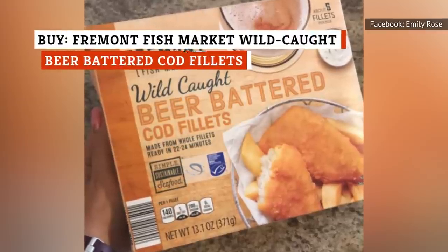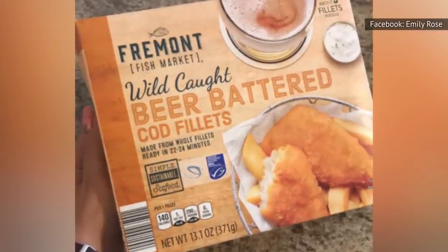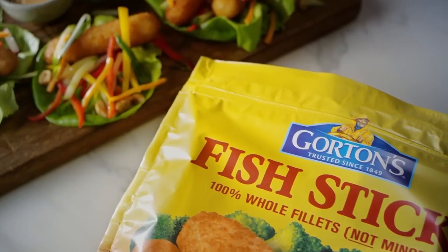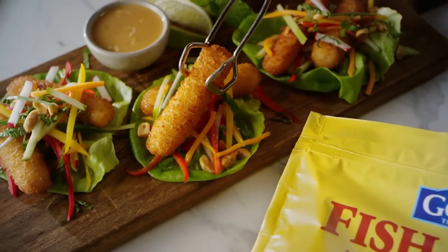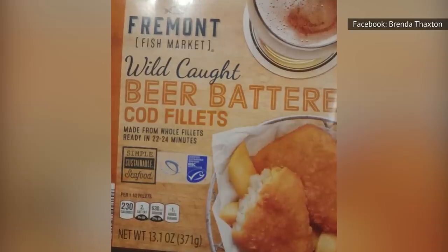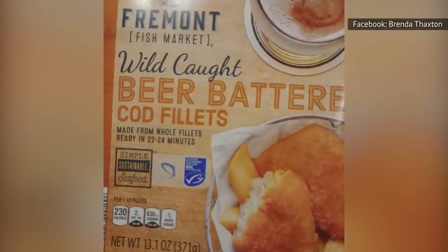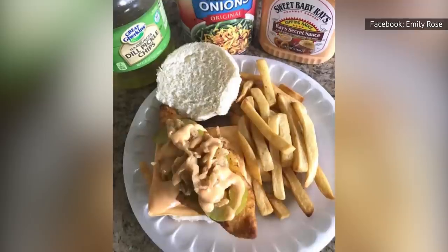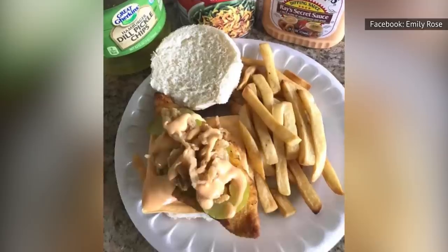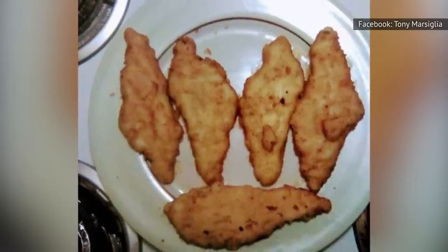Not every battered fish plank in the frozen food section is a winner, although the Fremont Fish Market Wild Caught Beer Battered Cod Fillets at Aldi are a fan favorite. When compared to a brand like Gorton's, they taste and look pretty similar and are about the same price. So there's no reason to make a side quest to another store when you can get the same quality at Aldi. Unlike many other items at Aldi, the Cod Fillets can be found year-round, so they can easily become a staple in your freezer for those nights when you're in the mood for fish and chips.